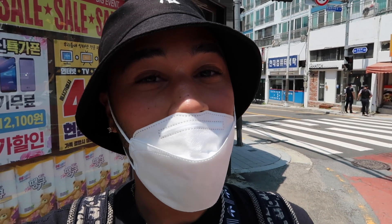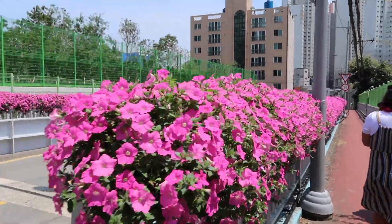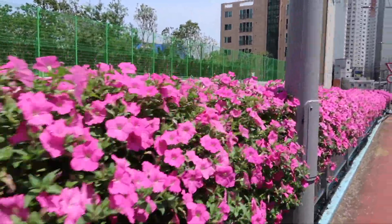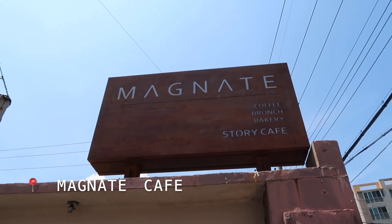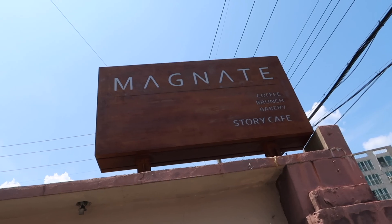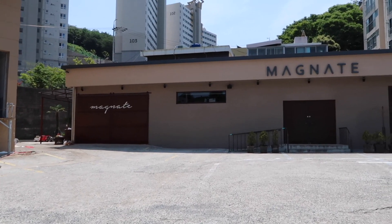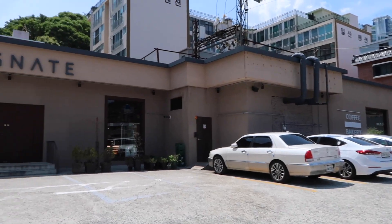As you would have seen from my vlog, getting to Busan — it's very mountainous here. We pretty much took a bus all the way up the largest hill and we are now walking to Jimin's Dad's Cafe. We've arrived at Magnet — it says Coffee, Brunch, Bakery and Story Cafe. This is it from the outside: really really modern, very chic, and I am so excited to go inside.